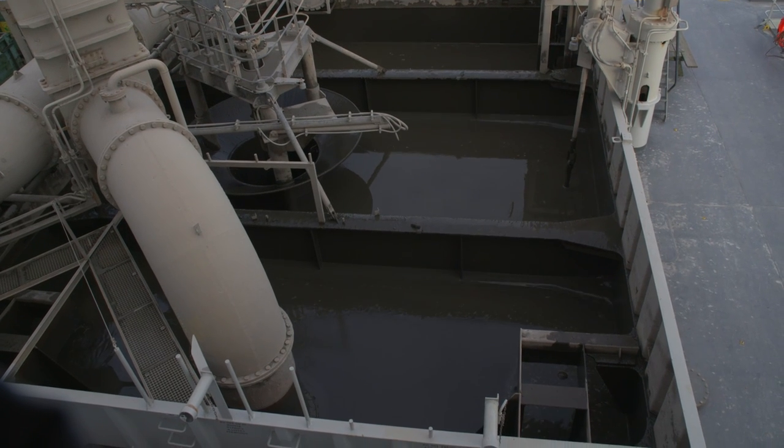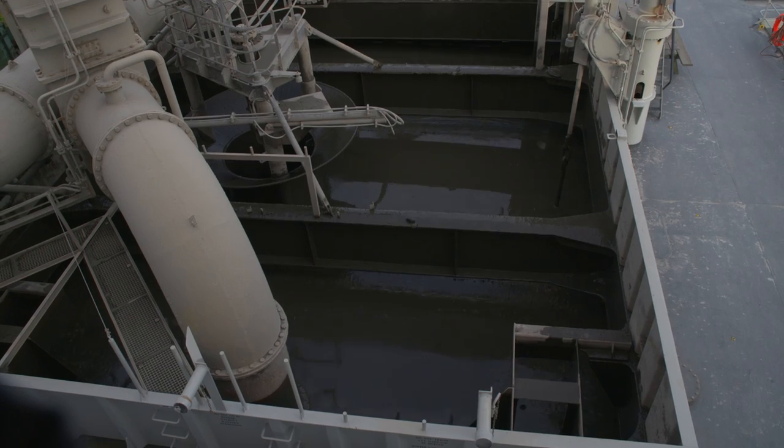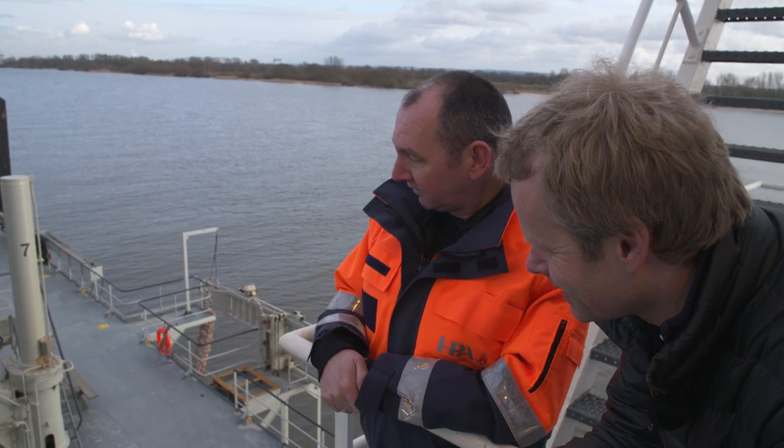Now we've arrived in Lestand, and as you can see, the sludge is being unloaded. You can see how quickly the loading bay is draining — it all happens pretty quickly. It takes about a minute, and then it's back in the River Elbe.